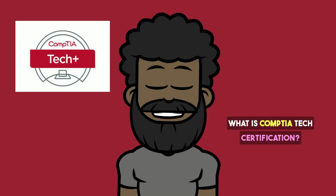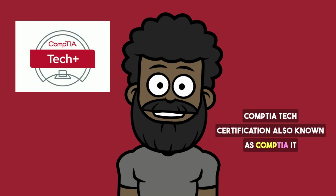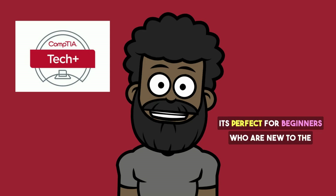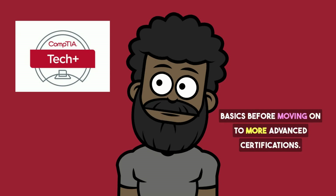What is CompTIA Tech Certification? CompTIA Tech Certification, also known as CompTIA IT Fundamentals Plus — ITF+ — is an entry-level certification that covers essential IT knowledge and skills. It's perfect for beginners who are new to the world of information technology and want to understand the basics before moving on to more advanced certifications.